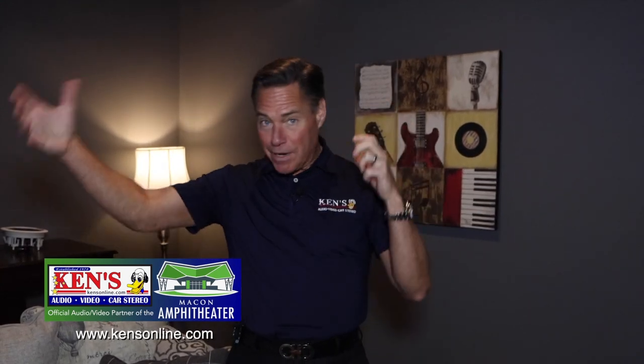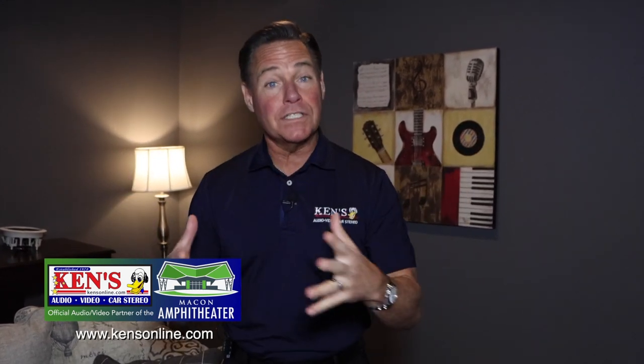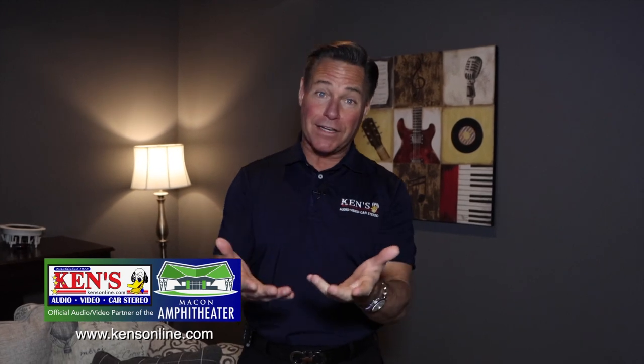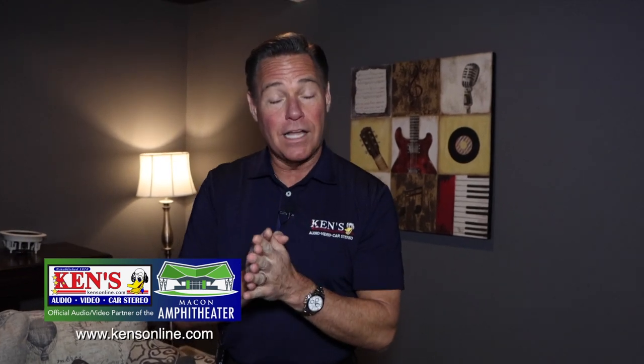We do churches, security cameras, full theaters, back porches, living rooms, car audio — we just have a lot of guys and girls who are very good at what they do. I put that out there to let you know that if you can dream it in the music and audio-video world, they are just unbelievable at what they do.